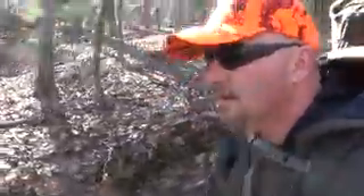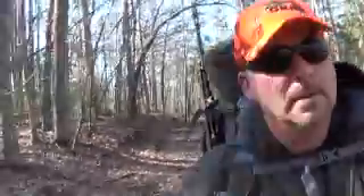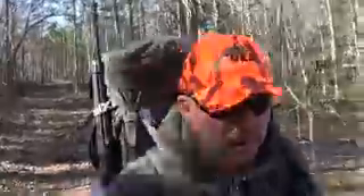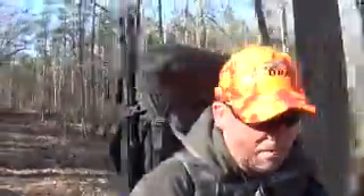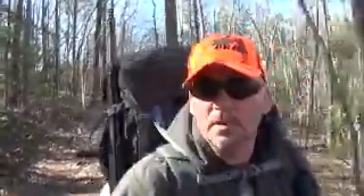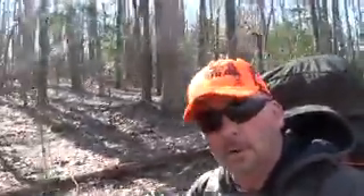Just past a makeshift campsite someone had built recently — they'd chopped down a lot of green trees, which is against the rules. You're not supposed to mess with any living trees; you gather firewood from stuff that's already down. Dead standing wood burns better and is drier anyway. The speaker says he's not a tree hugger, but he doesn't want to be stupid either. He wants to be able to use areas like this and have his family use them for a long time, which means doing their part to preserve them and not misusing freedoms in a way that could cause them to be taken away.